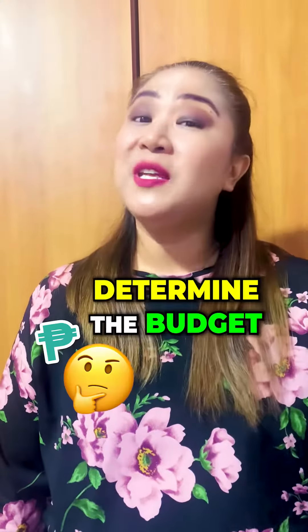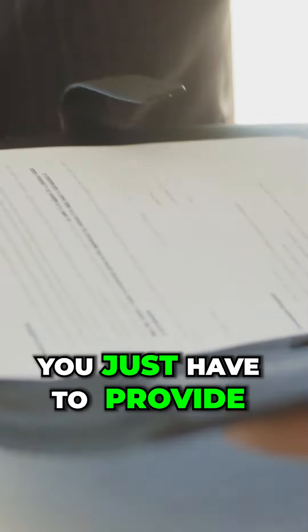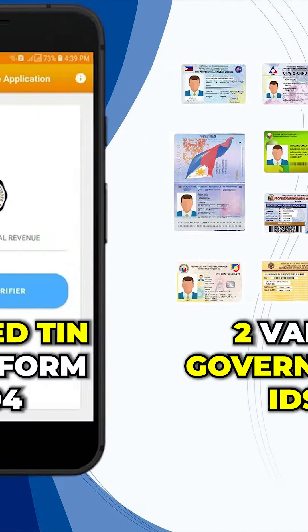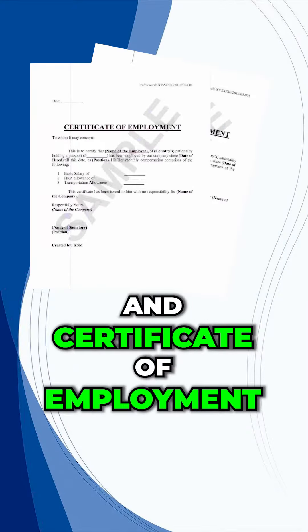Number two: determine the budget for a house you can afford. The best way to do this is to get pre-approved for a mortgage loan or pre-approved for a credit. You just have to provide these basic documents for the pre-approval: two government IDs, verified TIN, marriage contract, birth certificate, ITR, and certificate of employment.